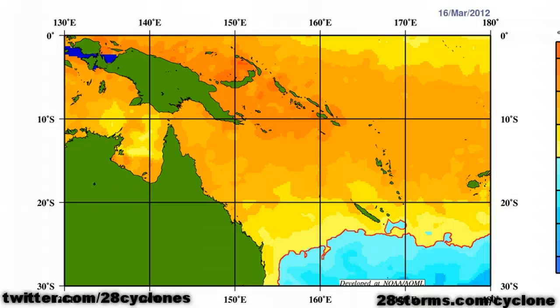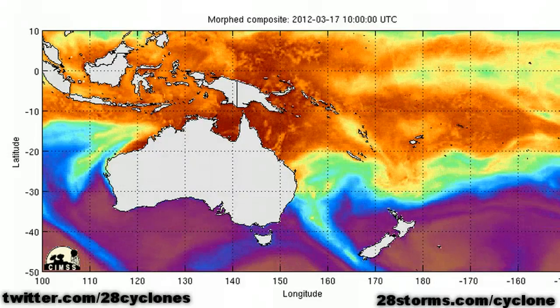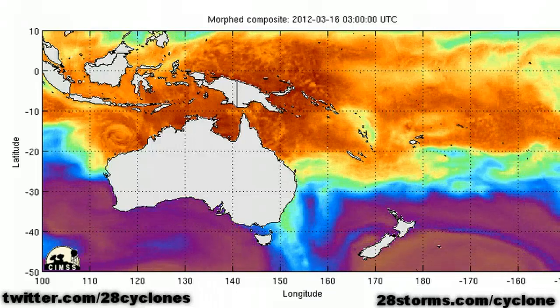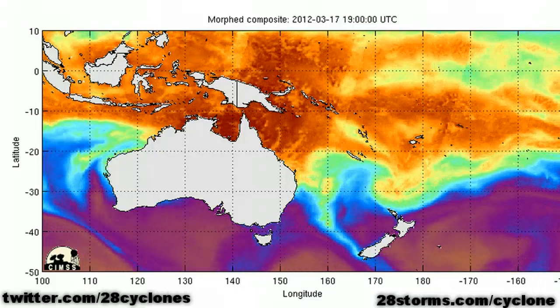Sea surface temperatures are currently ranging between 28 and 30 degrees Celsius. From the latest precipitable water animation over the last 48 to 72 hours, there is a plethora of moisture in the low to mid levels associated with the monsoon trough that extends all the way east through the Coral Sea.